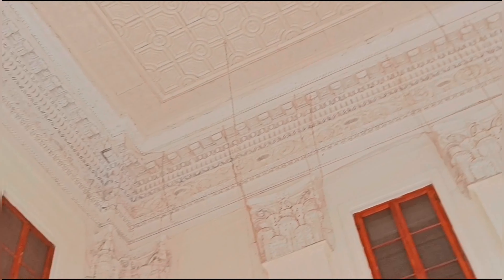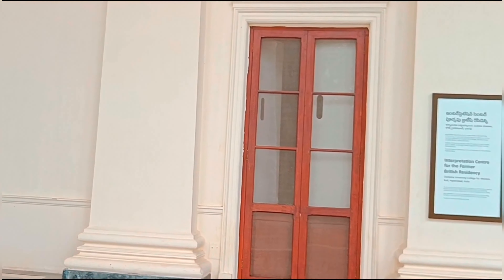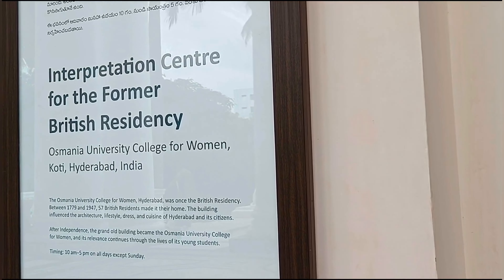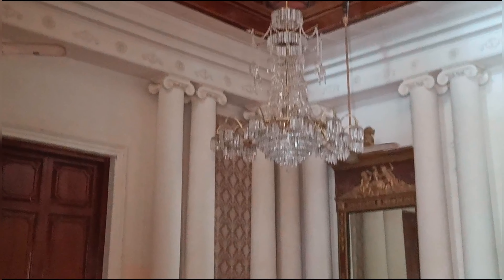There is also Rangmahal Garden and the cemetery with an extra entrance fee of Rs 50 per person. Phone camera will be charged Rs 100 per phone to use.